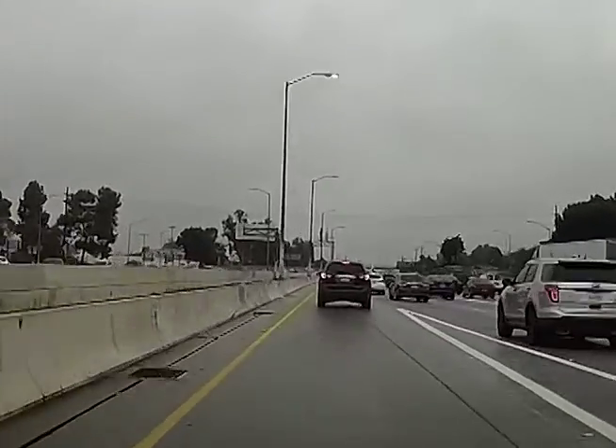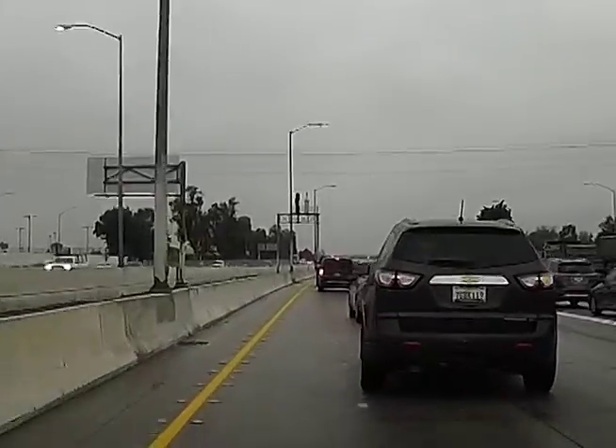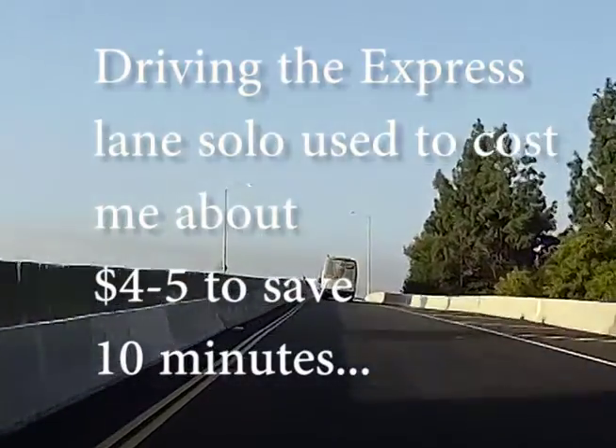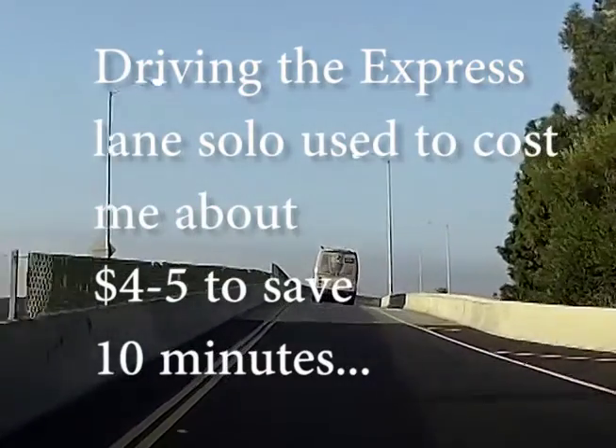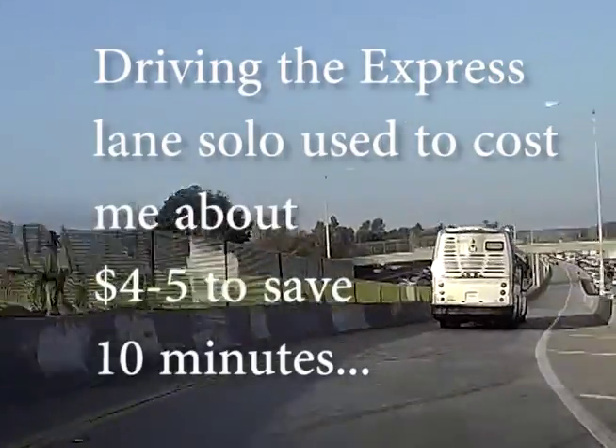They charge you more when traffic is heavier. Usually in the morning it's anywhere from about $2 if traffic is very low, all the way to about $6, $7, or $8 depending on the amount of traffic and how slow it's going.